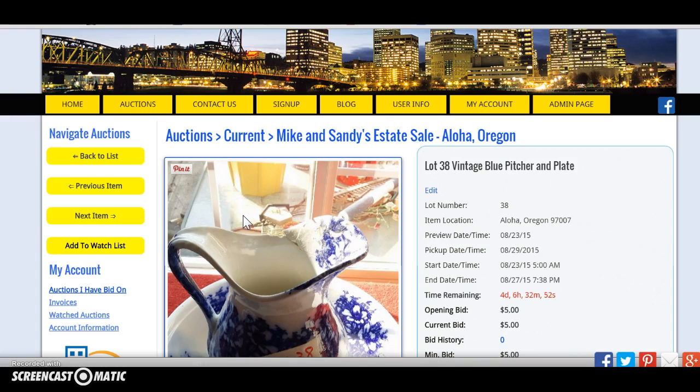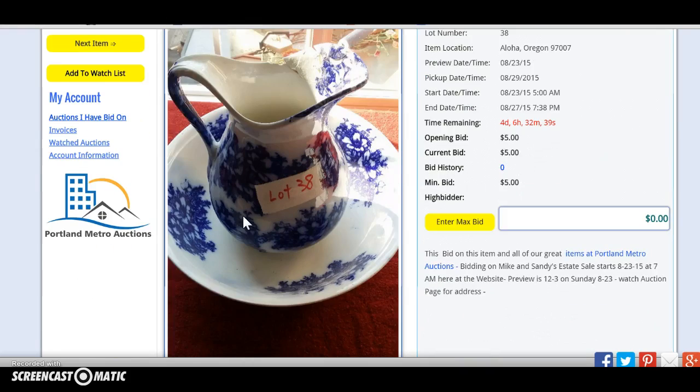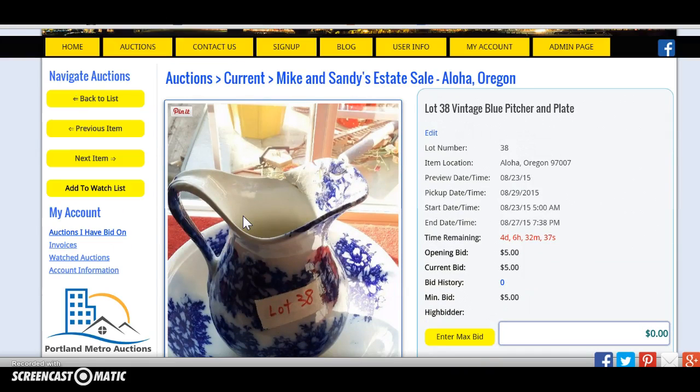They're kind of frantic about it because the auction is running right now — it's live for people. This is somebody's stuff, so it makes them look unprofessional. As soon as you get up and you get this email, if you can get this addressed, I'd really appreciate it.